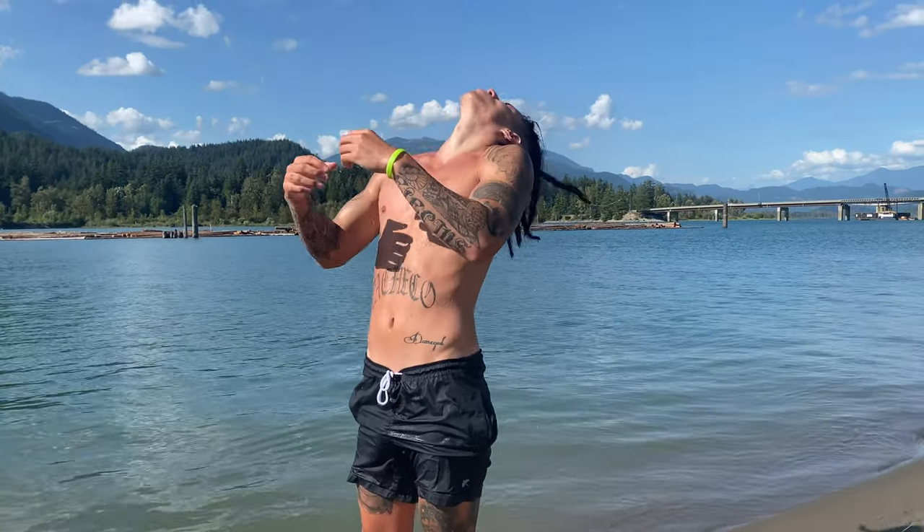Hello everybody and welcome back to another dreadlock video. Today is a special video because I'm going to show you my six month dreadlock update. I'm always posting about tips that you guys can use for your own dreadlocks, but today I'm just going to show you my dreadlocks and how far they've come from the first day I started them to now at six months.